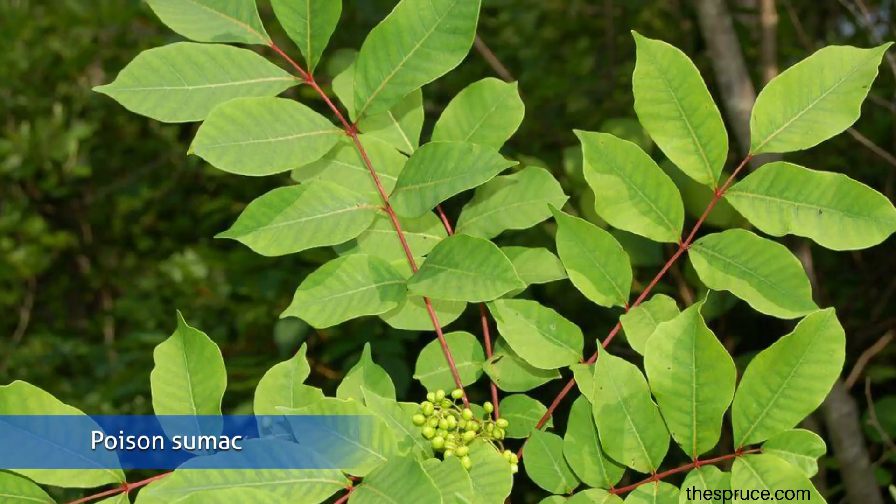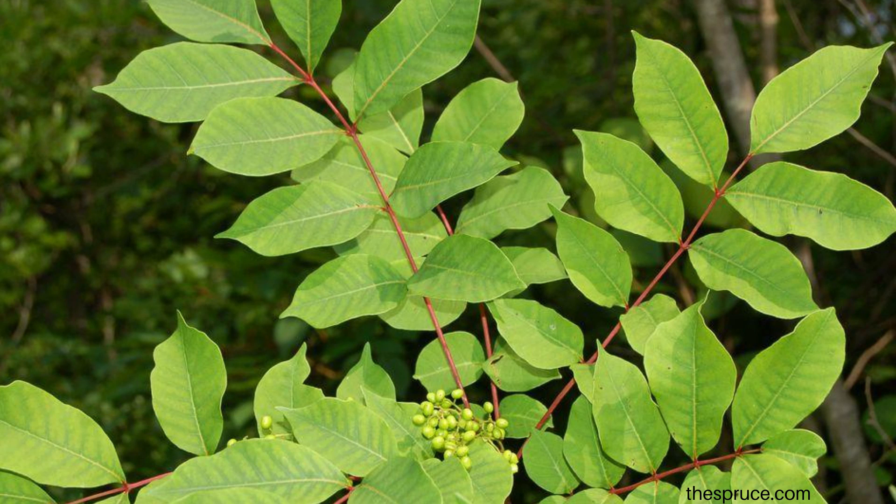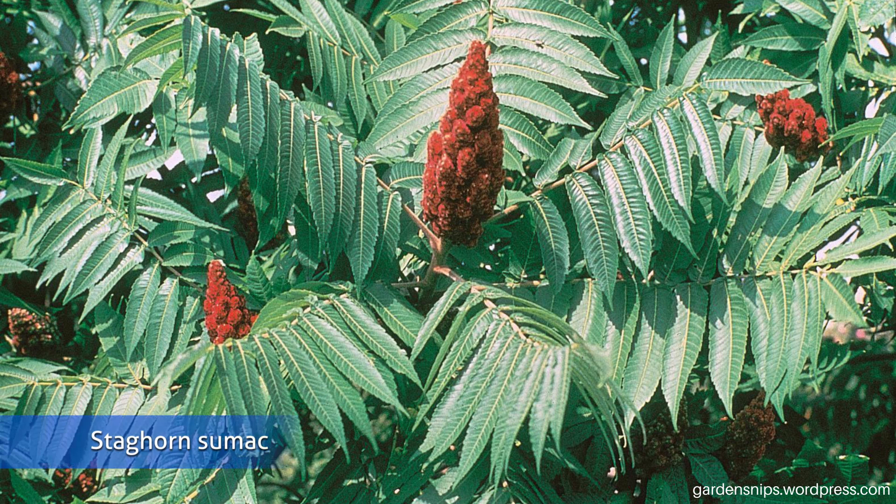Now a lot of people get confused between Ailanthus and sumac. People are usually really afraid of sumac and think it's poison sumac, but realistically unless you're knee-deep in a swamp you probably aren't going to run into poison sumac. Staghorn sumac is very common on the side of highways and in people's yards, and common sumac has this dark red bulb of puffy seeds on top.